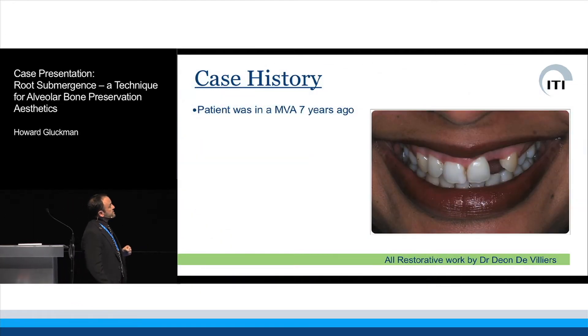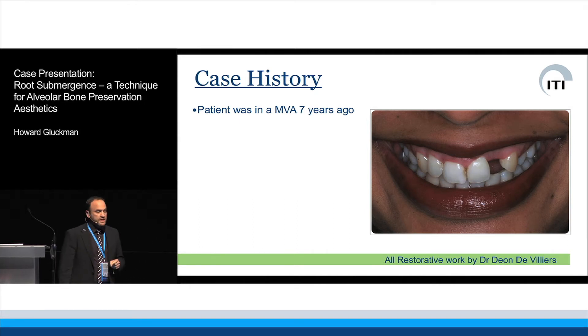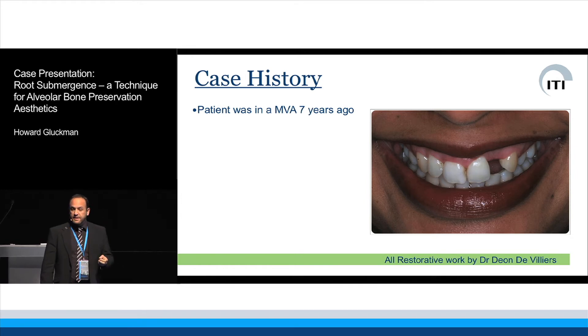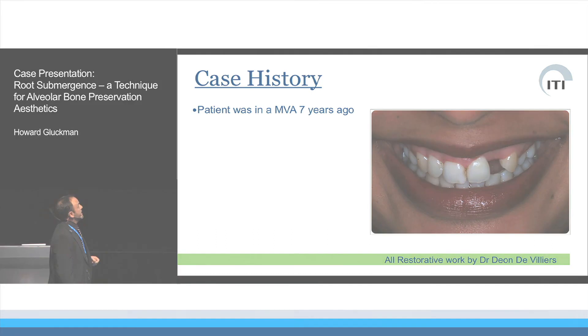I want to take you through a case we've been treating in our practice — a stunning lady we've been treating since 2006. The restorative work was done by my partner and colleague Dion de Villiers, and also by FK Dental — the only lab in Cape Town, I believe — represented here tonight by Grand Peak.